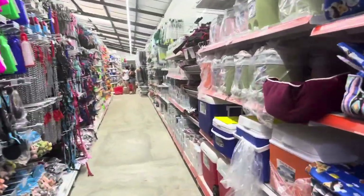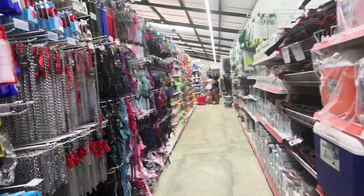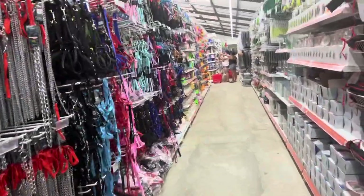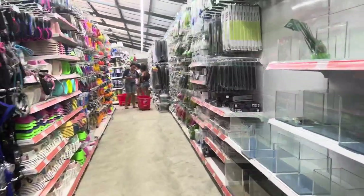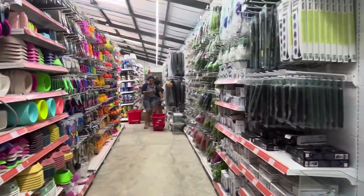Come here and check it out. Buy things at cheap prices — they may not last really long because the things are so cheap, but there's a wide selection of just about everything and anything in this store.